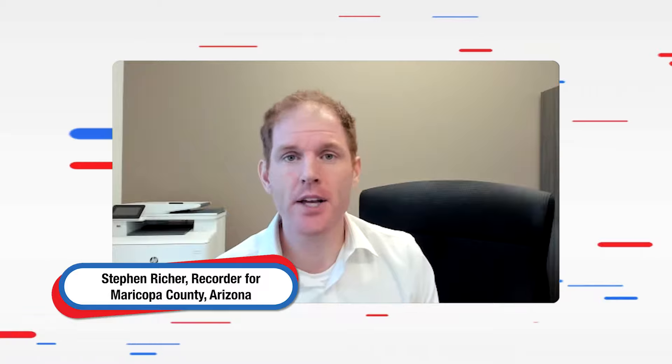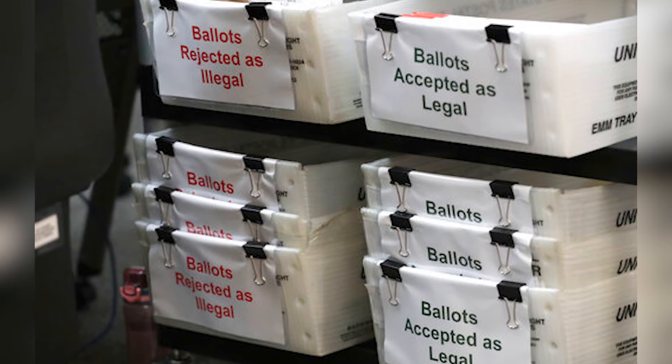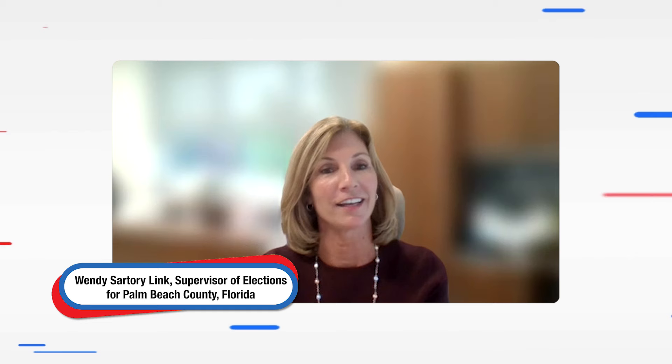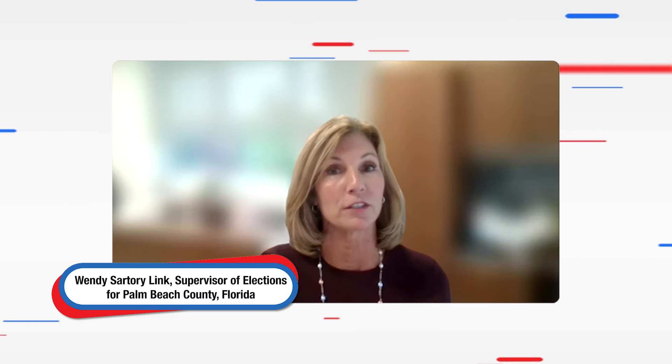Election officials also track absentee ballots to prevent people from voting twice. As soon as you send that ballot packet back and we receive it, we scan that ballot packet and load a vote to your profile. That means if you then tried to show up and vote in person, you would already have a vote loaded to your profile. So once I've received your mail-in ballot back, you're going to be prohibited from voting at an early voting site or an election day site, or even requesting another ballot and trying to vote by mail again. We have a way to assure that you're only going to vote once.